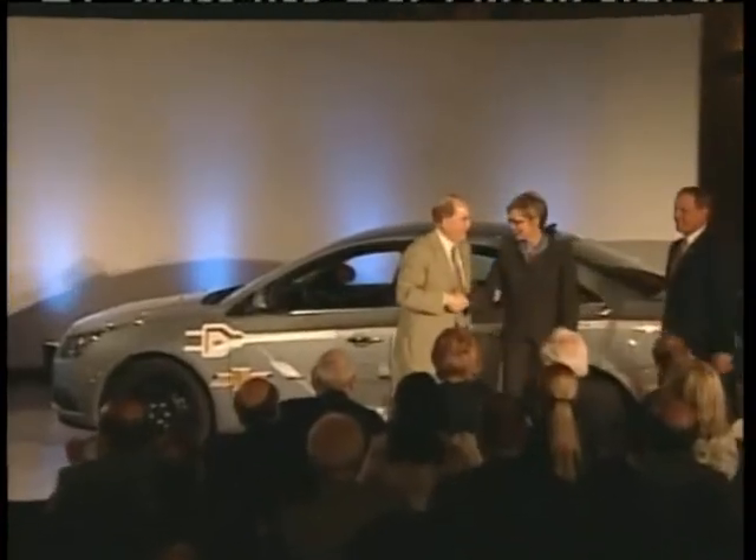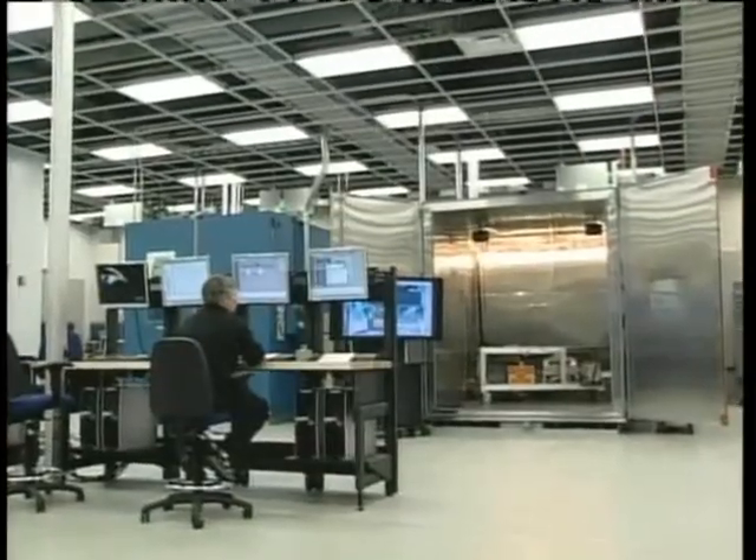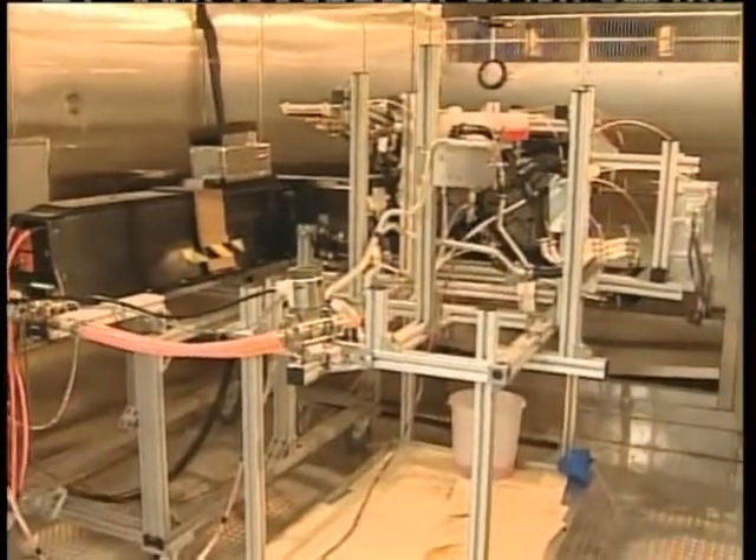To make sure its extended range electric vehicle, the Chevrolet Volt, is a success, General Motors has opened the largest advanced automotive battery lab in the U.S., where 10 years of electric driving in extreme conditions can be simulated and compressed into the Volt's risk development schedule.